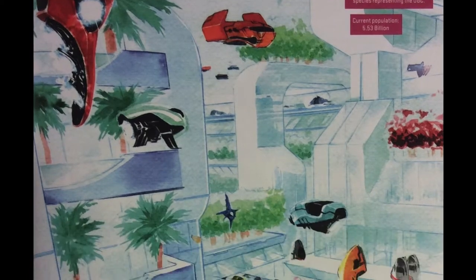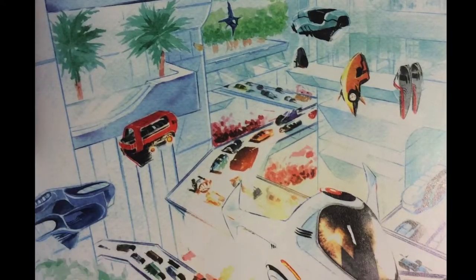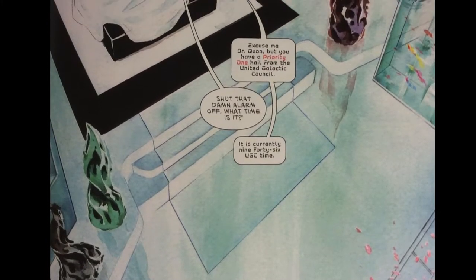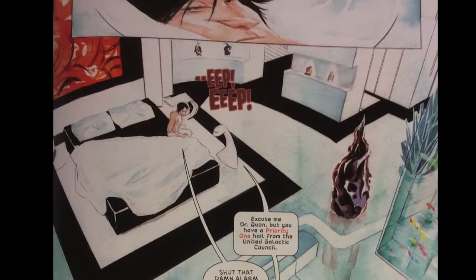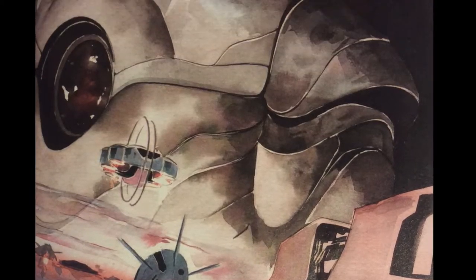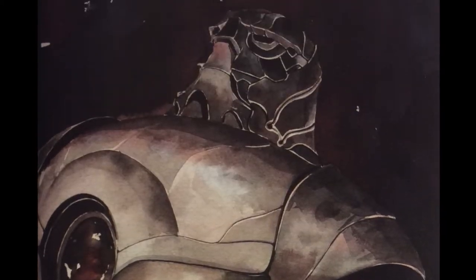We start off on the planet Narada and it's clearly a very advanced civilization. We meet Dr. Kwan, who is the inventor of modern robotics, and he's woken up being told that there's a crisis going on. There are ships surrounding the planet and there's a giant robot that they don't know how to communicate with.